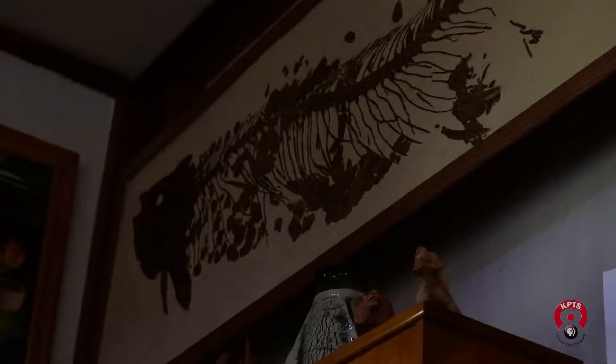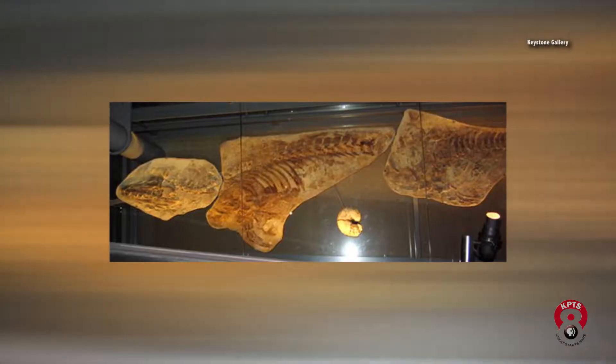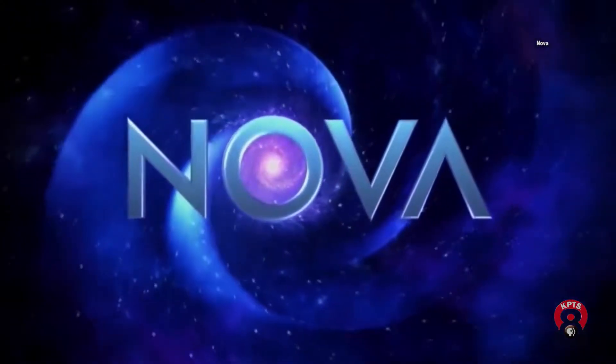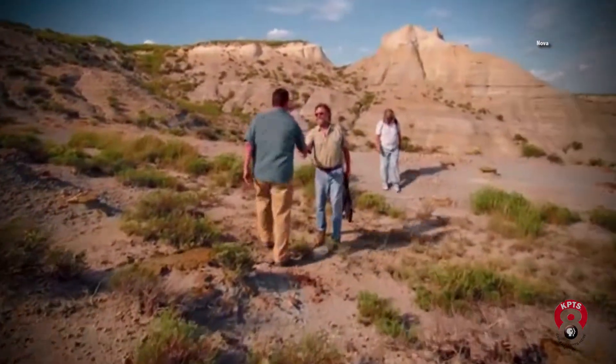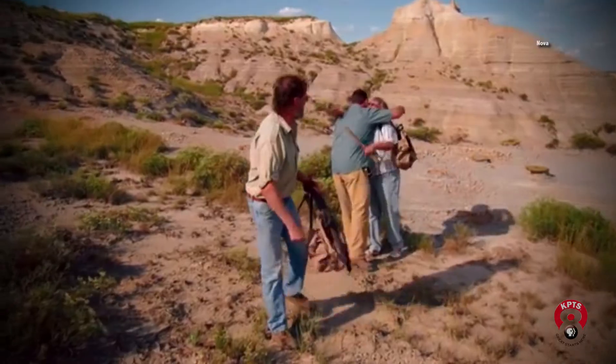Chuck and Barbara have found thousands of fossils. Their discoveries are in museums across the country and have led them to be featured on a national TV show. Chuck says he always wanted to keep hunting and collecting, because the thrill of discovery kind of stays with you once you start finding things.